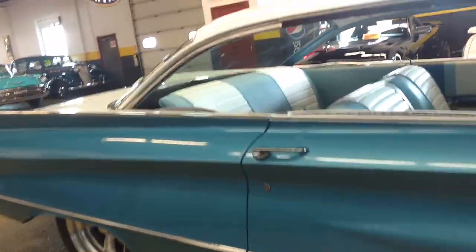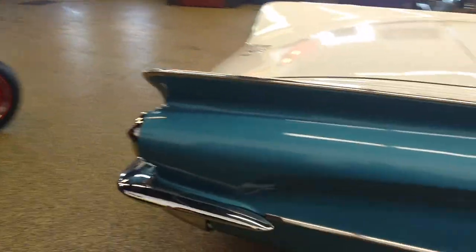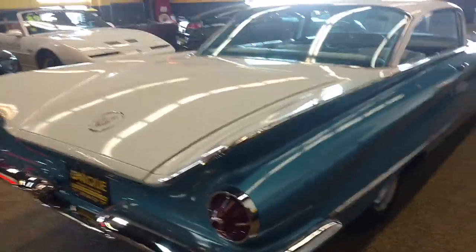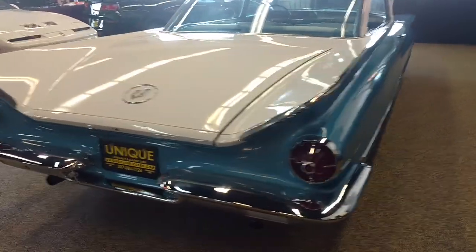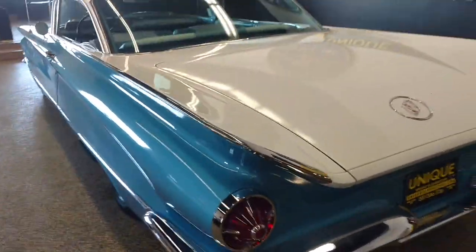This car came to us from Arizona. As you can see, it's got new seat covers in it. Nice top. Pretty solid car overall. Nice driver quality paint. This car has been lowered, but it still drives down the road very nicely. It's a good looking car.